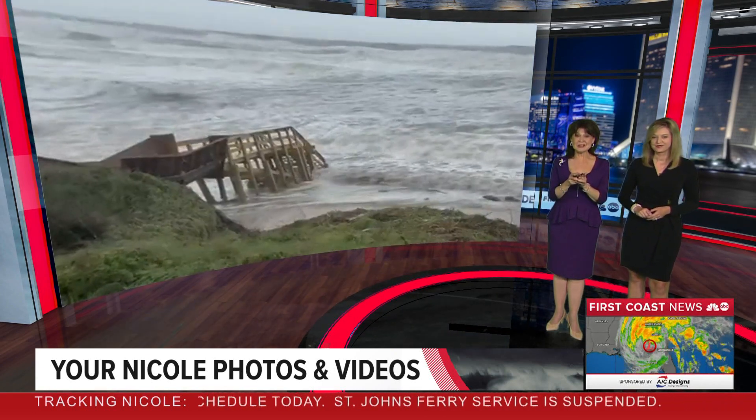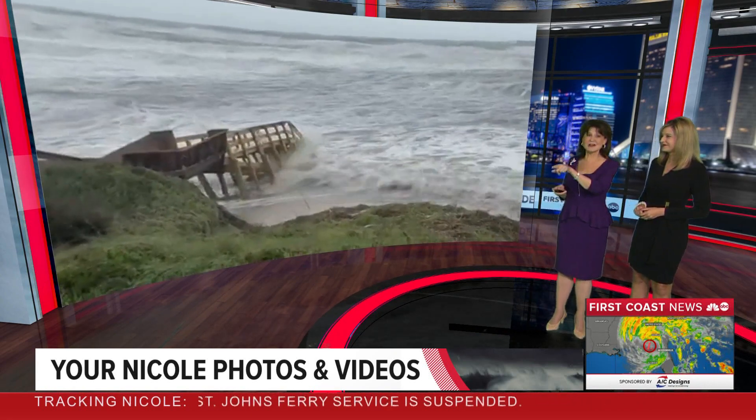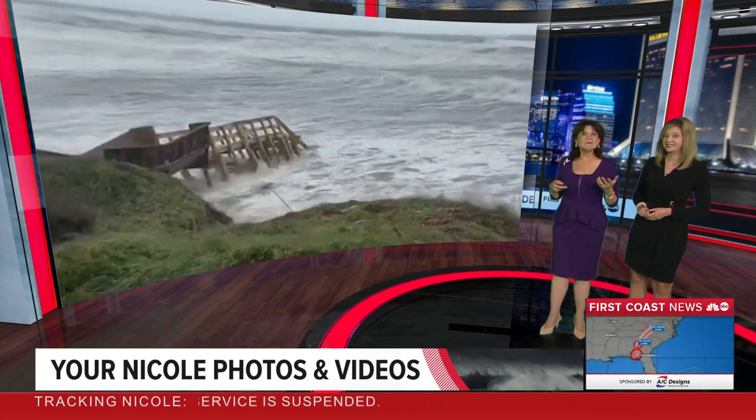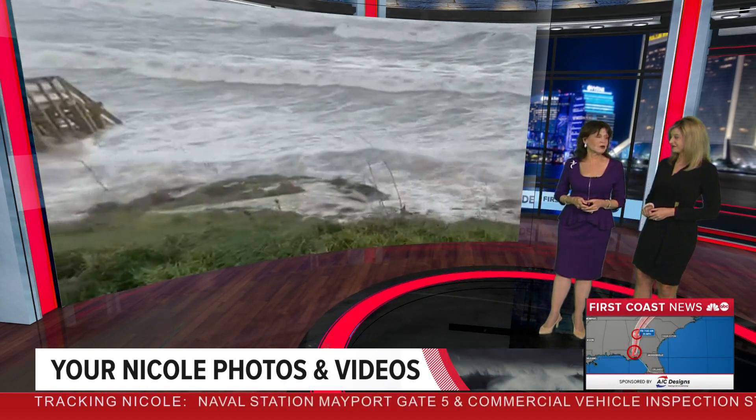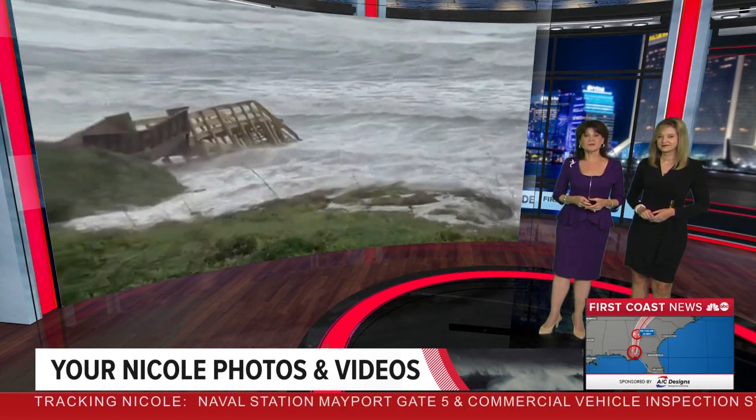Good video here, Stan. It looks as if Nicole could just kind of shove that over with her little finger. Ian battled. This is Crescent Beach near St. Augustine, just 43 days ago. That was quite a blow, so this area was vulnerable.